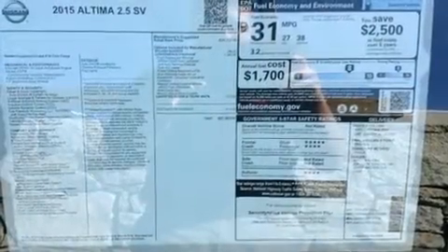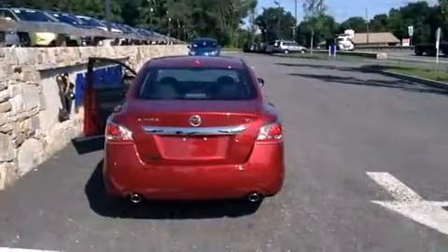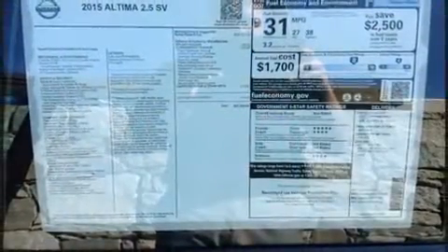For drivers who enjoy the natural environment, a power moonroof allows an infusion of fresh air. Premium sound drives six speakers, providing you and your passengers a sensational audio experience.